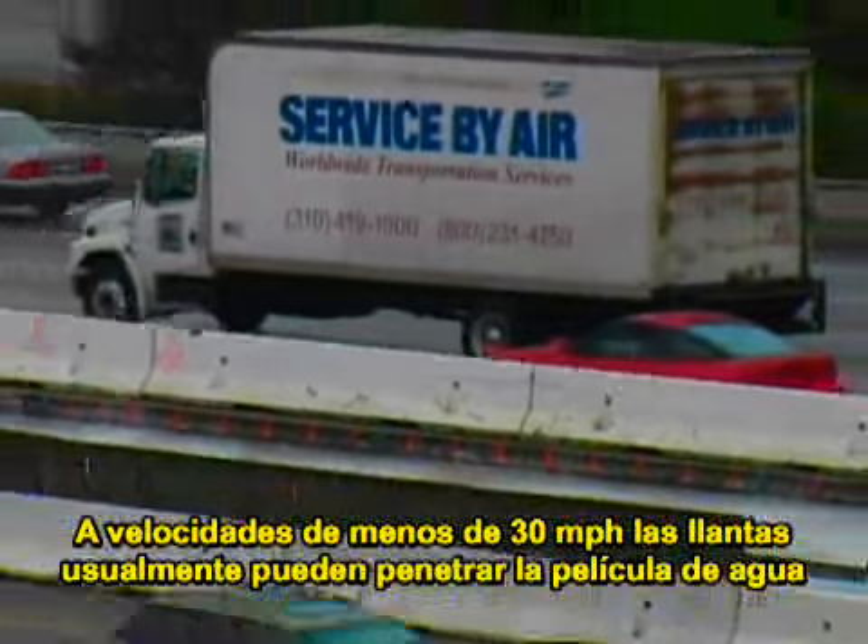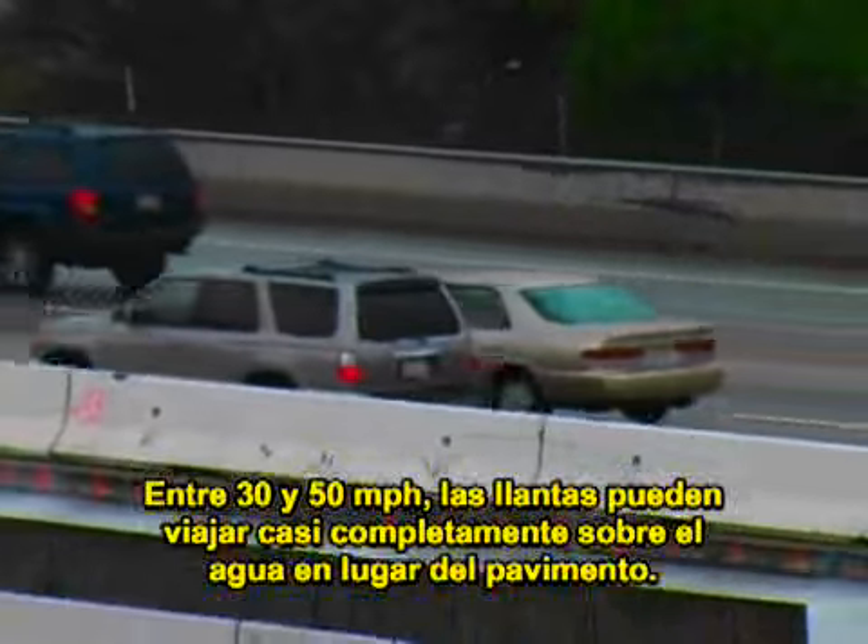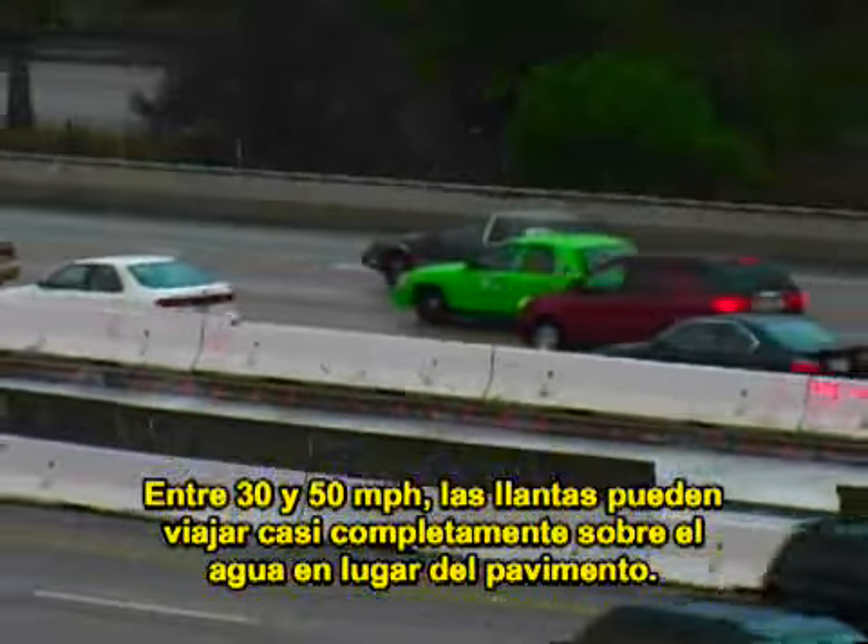Hydroplaning is more likely to occur at high speeds. At speeds of less than 30 miles per hour, tires will usually cut through the water to stay on the road surface. Between 30 and 50 miles per hour, the tires may ride almost completely on the water rather than on the pavement.